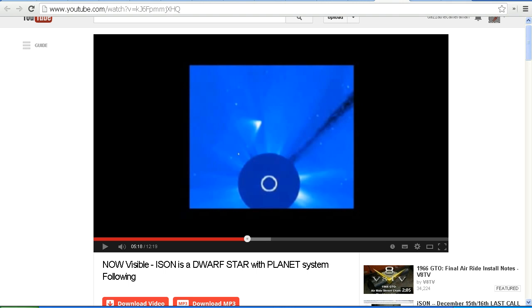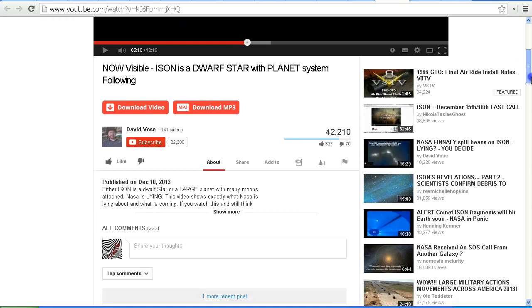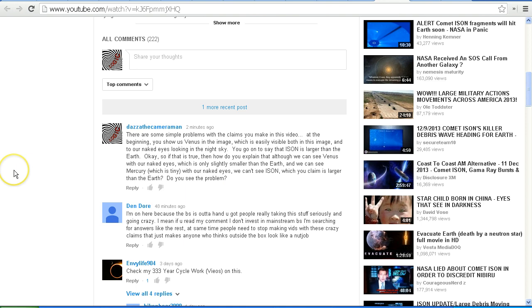Once again we see this video is a load of nonsense. I've left a comment under David Vose's video saying the same thing: 'There are some simple problems with the claims you make in this video. At the beginning you show us Venus in the image, which is easily visible to our naked eyes in the night sky. You go on to say that ISON is larger than the Earth. So if that's true, how do you explain that we can see Venus — only slightly smaller than the Earth — and Mercury, which is tiny, with our naked eyes, but we can't see ISON which you claim is larger than the Earth?'